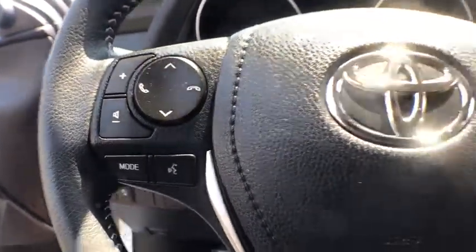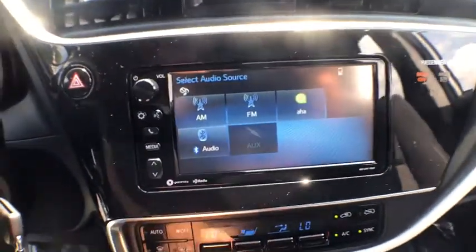Remote keyless entry, overhead console, front bucket seats, front reading lamps, driver vanity mirror, tilt steering wheel.